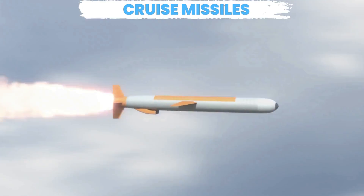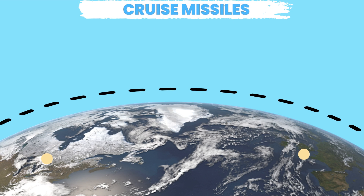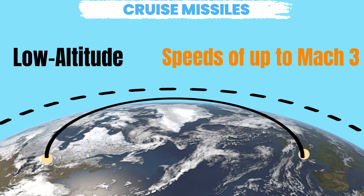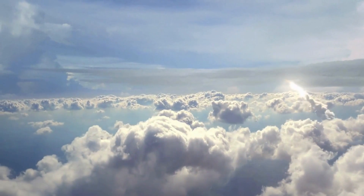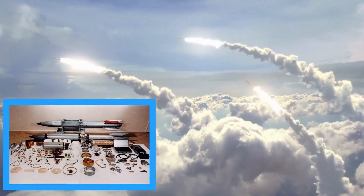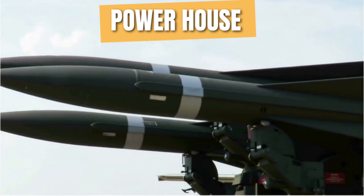Cruise missiles are like the stealthy ninjas of the sky. They fly low and fast, reaching jaw-dropping speeds of up to Mach 3. They're incredibly accurate, super difficult to detect, and can carry a wide range of payloads from conventional to nuclear warheads. Talk about a powerhouse in the world of missiles.